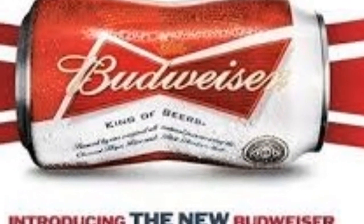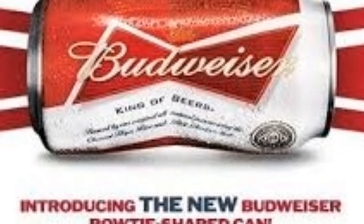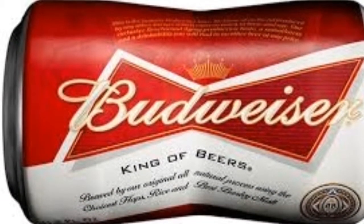Well, what's next is Budweiser shaping its cans like its iconic bowtie logo. Perhaps the marketing ploy is designed to halt Bud's flagging sales.